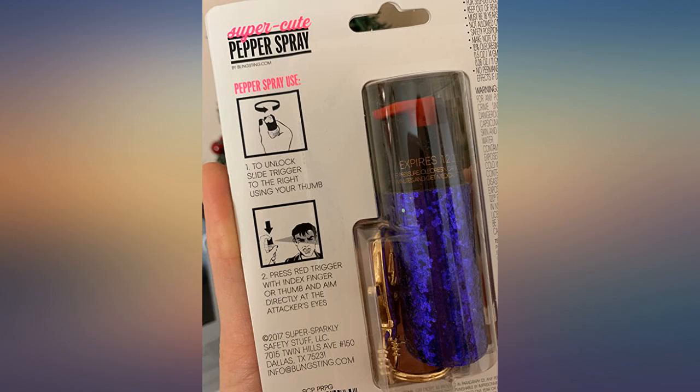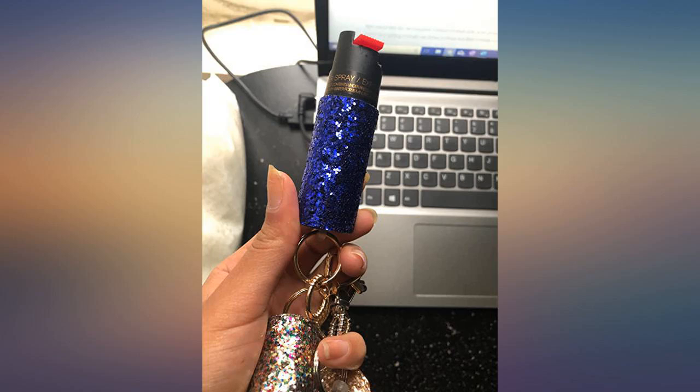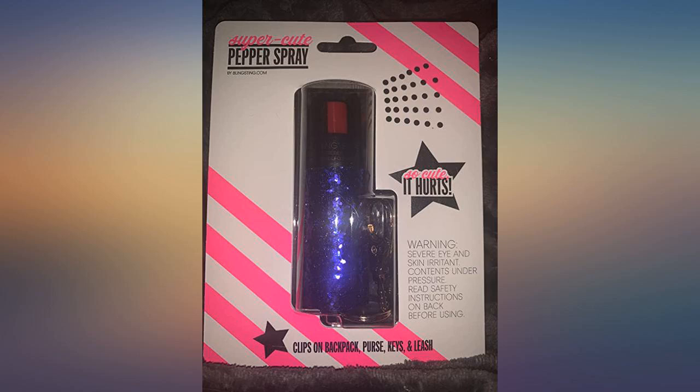I have not used the pepper spray yet so I cannot say whether it works or not, but I'm sure it will. It's nice that it's on a keychain so I could hook it on my dog leash.